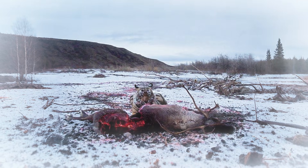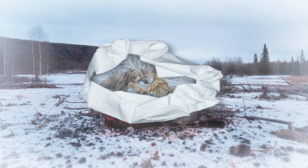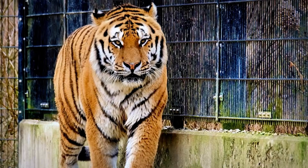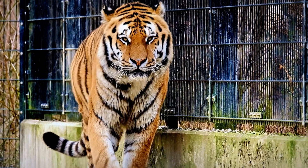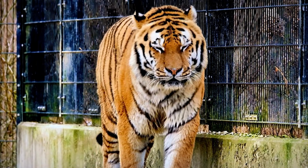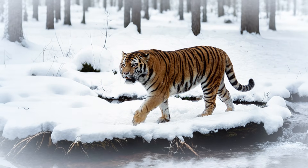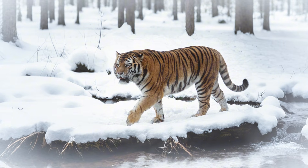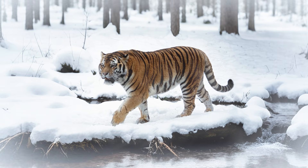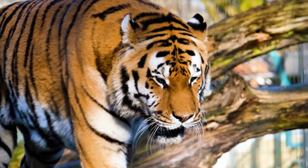Siberian tigers mainly hunt large animals like red deer and wild boar. They've even been known to take down brown bears. In tougher seasons, they'll scavenge if necessary. Their extra-large paws, thick neck ruff, and dense underfur are all tailored for extreme winters. Their reduced stripe count and bulkier build give them a ghost-like presence in snowy forests — silent, camouflaged, and deadly. But they are still classified as endangered.